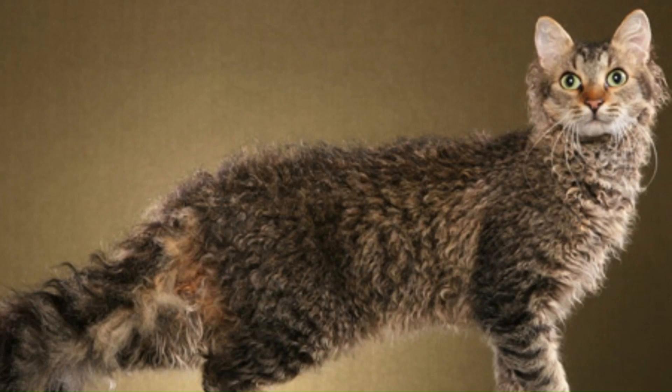No. 65 — LaPerm Longhair: Originating in the United States, LaPerm Longhairs are a variation of the LaPerm breed known for their distinctive curly coats.